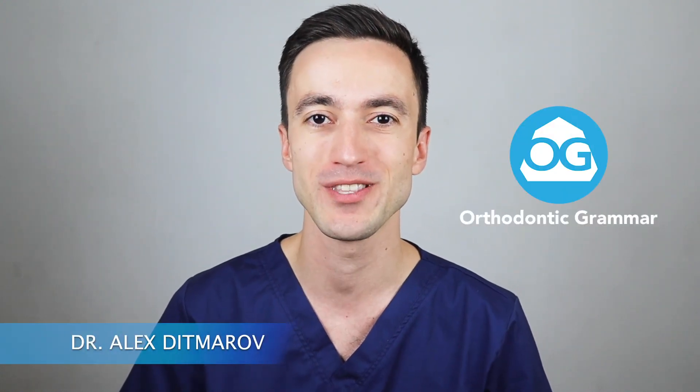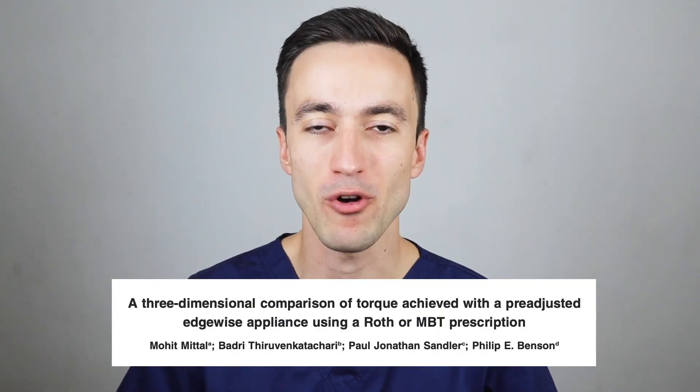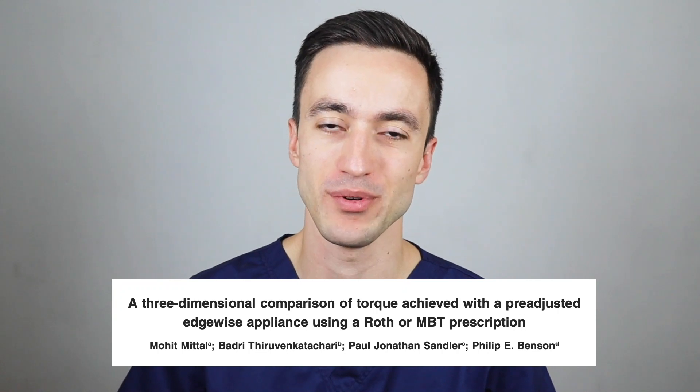When I just started my orthodontic career I was using various bracket prescriptions, because I was not quite sure which one yields better results. But then in 2015 a paper in the Angle Orthodontist completely changed my mind. My name is Alex Ditmarov, this is Orthodontic Grammar, and today I'm going to talk about a paper written by a team from the UK on Roth versus MBT prescription.